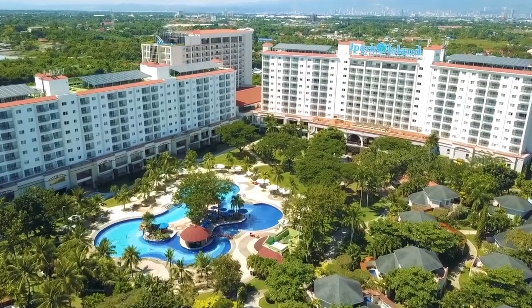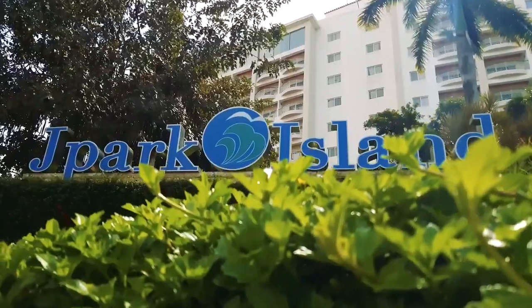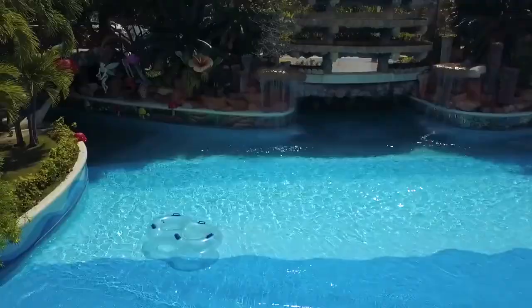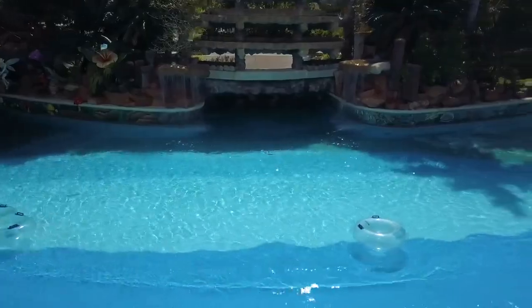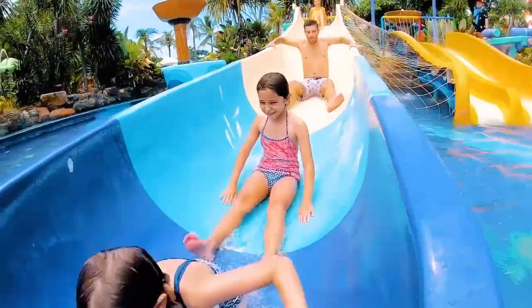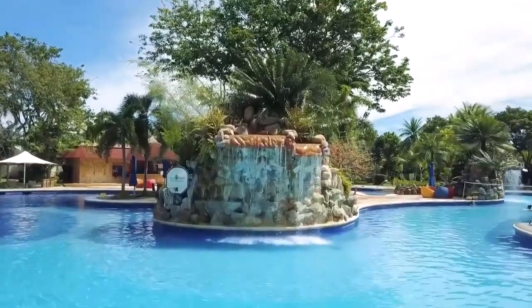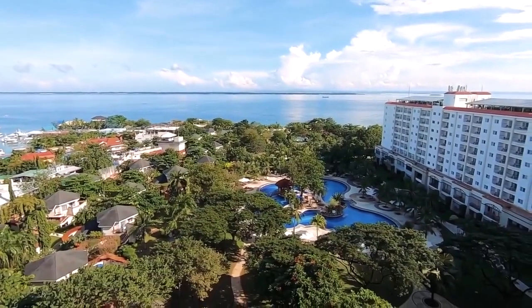Welcome to the Philippines' only 5-star family water park resort. Throughout the years, Jay Park Island has set in stone an experience with fun and luxury in one place. Come and join us as we take a look at the most spacious accommodations in the region.